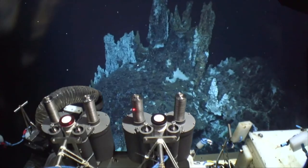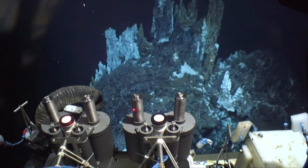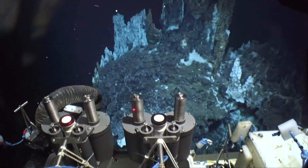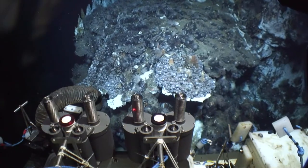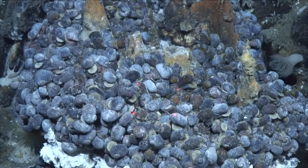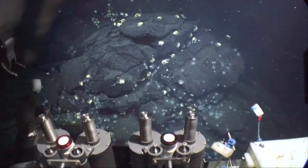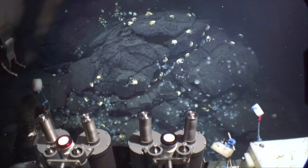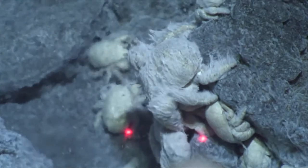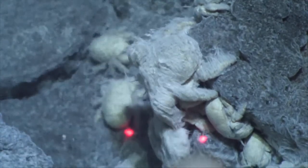Then, out of the darkness, active geothermal vents emerge — an alien world that few have ever seen before. The ROV discovers dense groups of peltosteroid snails adapted to the extreme conditions. And nearby, large numbers of yeti crabs. These strange crustaceans are covered with silky strands that appear to cultivate symbiotic bacteria.